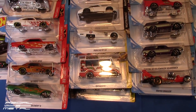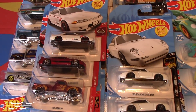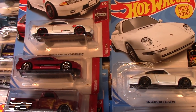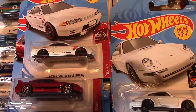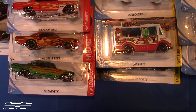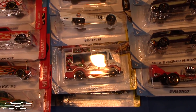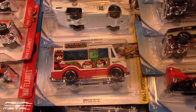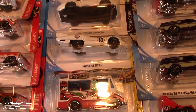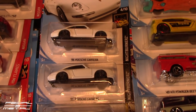I was on my way to work and I popped in. All the ones on the left — the two on top, the green Nova and the Quick Bite regular one I showed yesterday — I actually found at a local grocery store, same with the white 917. I believe all the rest came from Target.